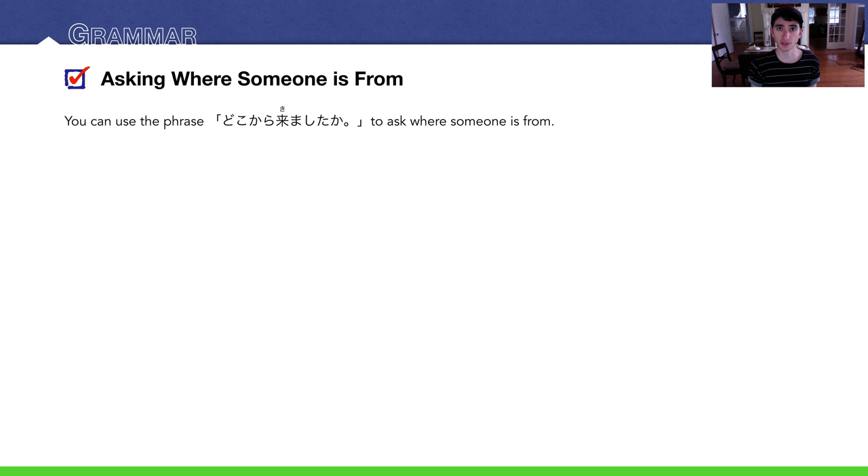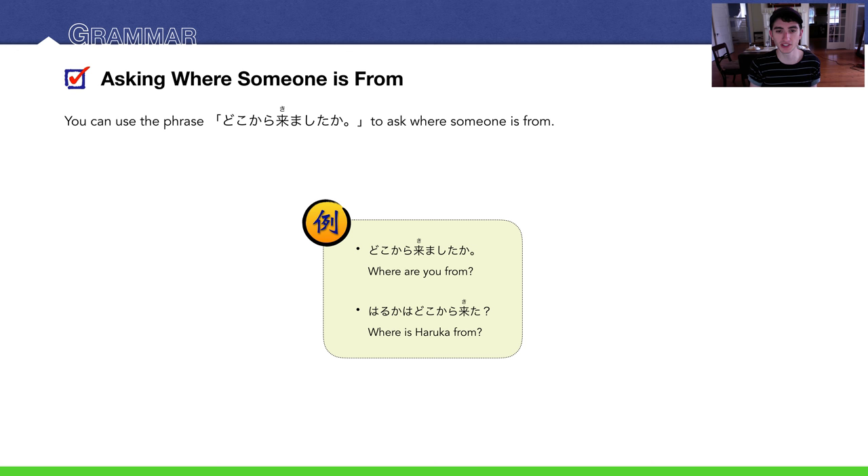To ask where someone is from, use: どこからきましたか？ — where どこ means 'where,' から means 'from,' and か makes it a question. So どこから means 'from where.' Example: どこからきましたか？ — 'Where are you from?' Or: はるかはどこからきましたか？ — 'Where is Haruka from?'